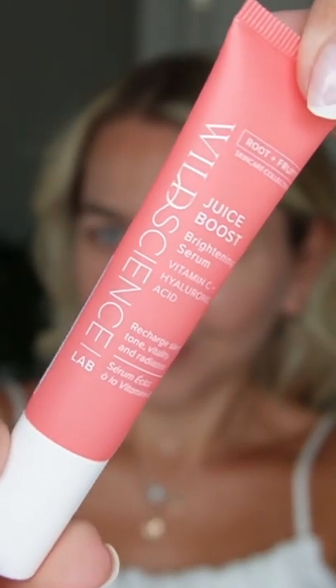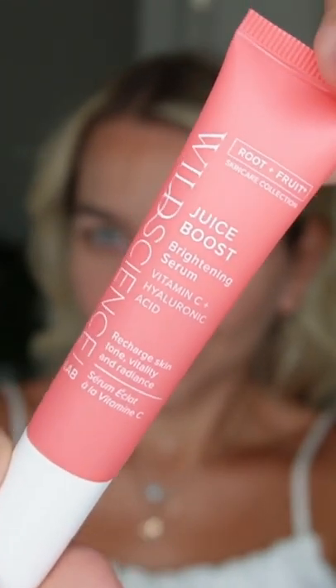Juice Boost Brightening Serum. Made up of a cocktail of powerful plant-based active ingredients such as vitamin C, sweet almond oil, and aloe vera. Has a silky hydrating texture. Just look at that glow.